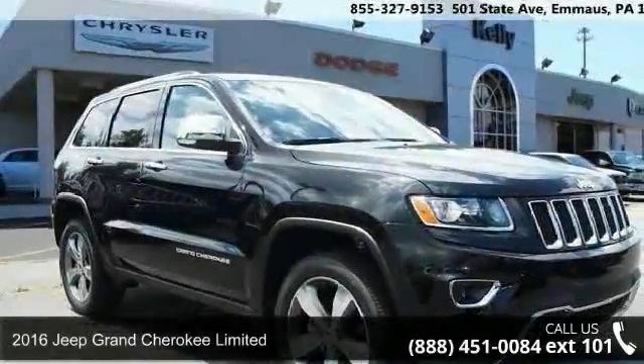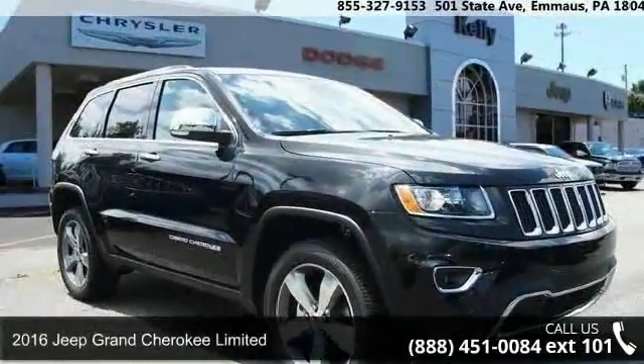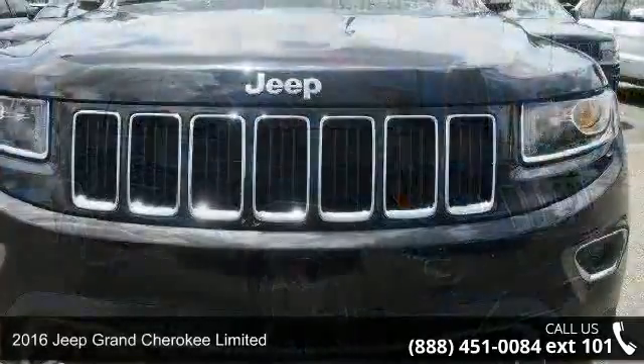Step into the 2016 Jeep Grand Cherokee Limited. This may be the set of wheels you've been looking for.